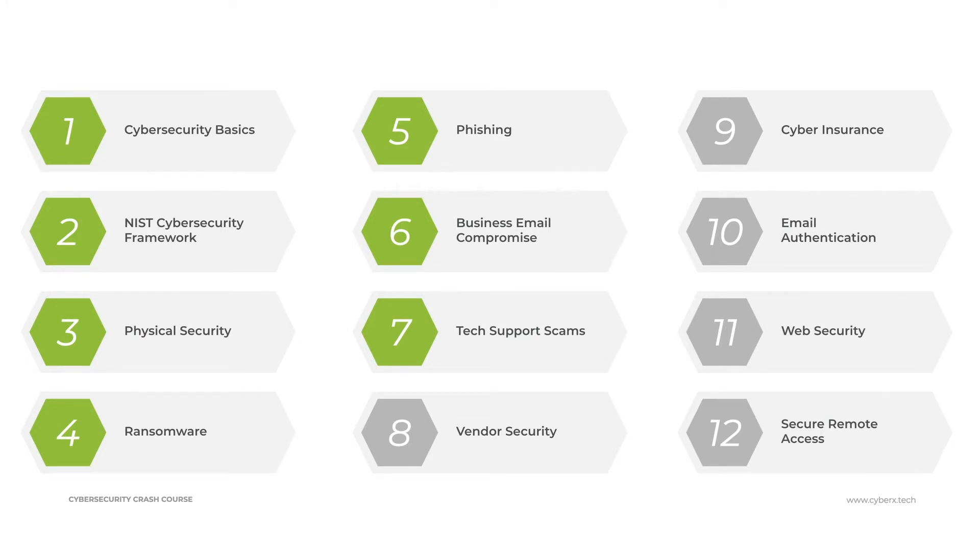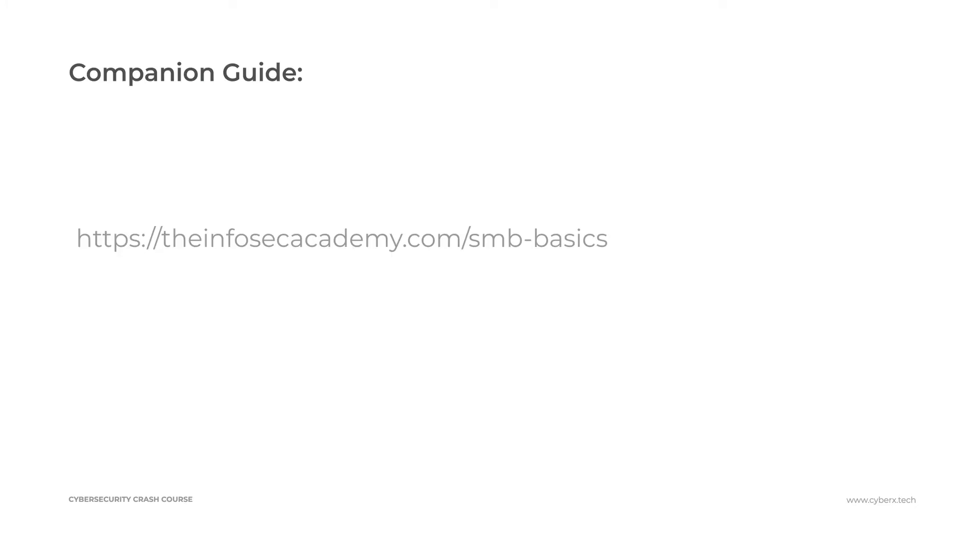We are on module seven of our Cyber Security Crash Course — be sure that you go and check out our other lessons. There is lots of value and lots of demos that will be very useful for you in helping secure your small and mid-sized organization. Be sure to check out our companion guide at the link provided — it has a synopsis of each module, links, reference exercises, and other free tools to help you better secure your organization.